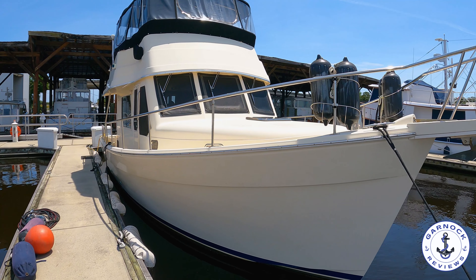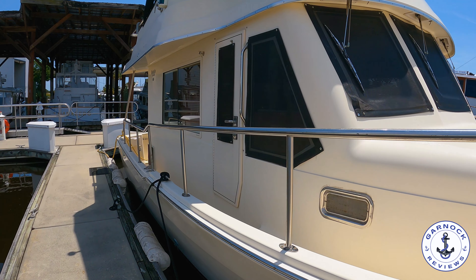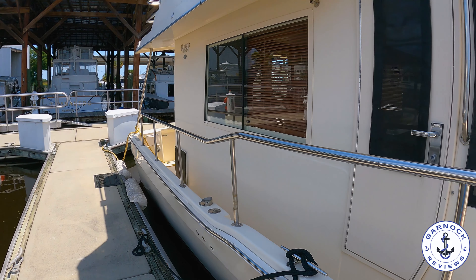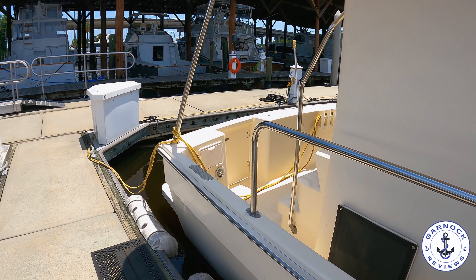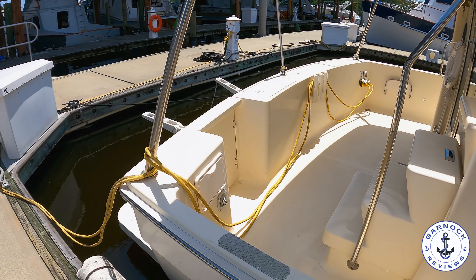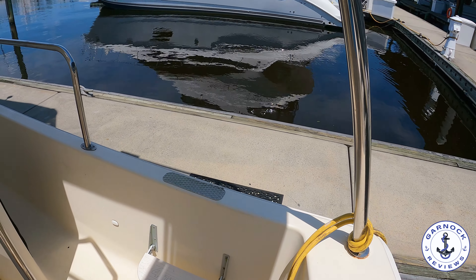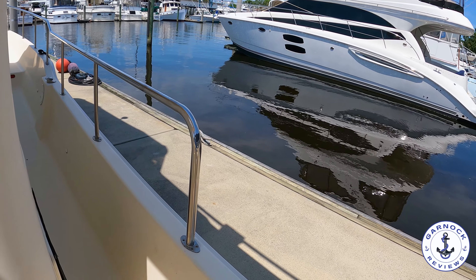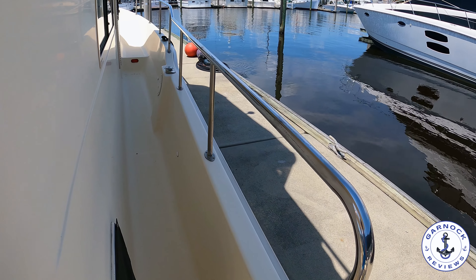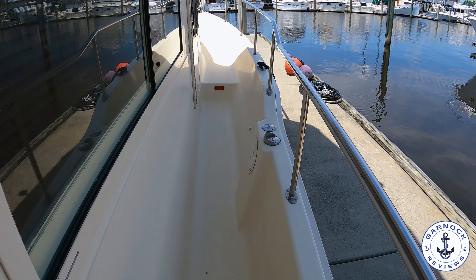You get easy boarding access on both the port and starboard quarter, but you also have easy access by getting on the bathing platform that leads through that transom door. Look at all the handholds in place so you've always got something to hold on to. That extended flybridge gives you an almost hard top effect, giving you extra shade and protection. You've got wide decks as you make your way towards the bow, with that high guardrail making you feel safe and secure.